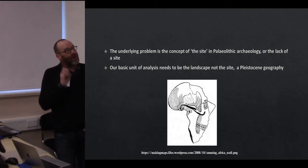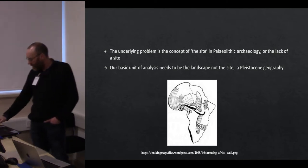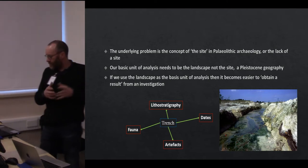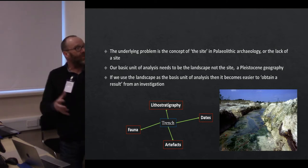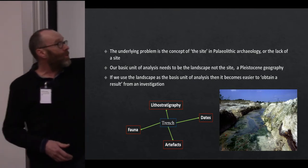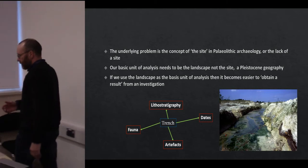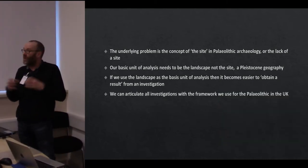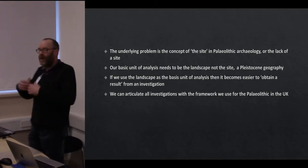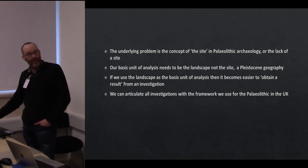Our primary unit of analysis has to be the landscape, not the site. If we apply that, these things start to coalesce and make more sense. When we use the landscape as the basis for analysis it becomes easier to obtain a result — a result is not just artefacts, it's fauna, it's dates, it's lithostratigraphy, it's the sediments themselves. If we don't have any artefacts it doesn't matter because we're looking at the big picture geography. We can put this information into a framework that builds into a bigger picture of how a particular river was working, and use that to say something about other sites in the system even if we have no artefacts at a particular location.